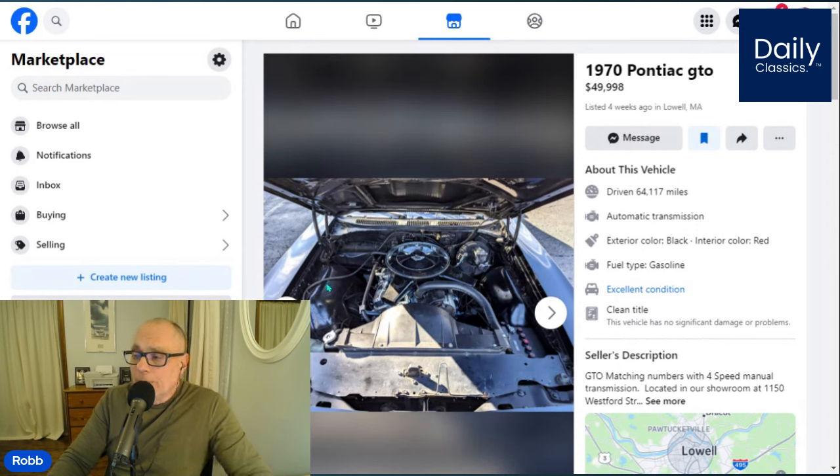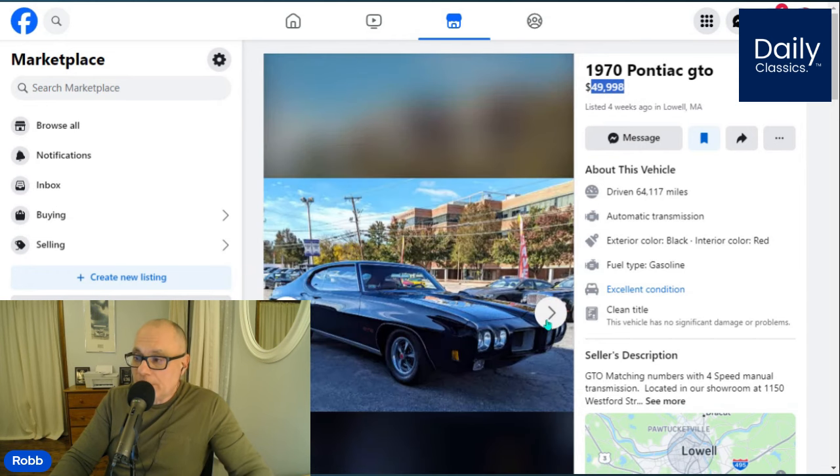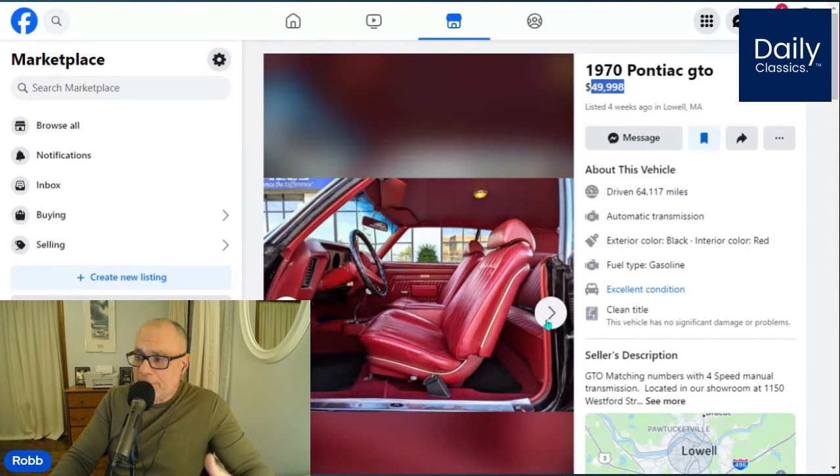The car looks nice, but we don't know if this was a frame-on restoration or a rotisserie-type restoration where the actual frame is removed from the body. In this price range, it should be near perfect. Looking at the car from what I can see on the digital walkaround, the car looks really nice — it sits real well. It has this beautiful red interior, and I'm thinking the colors are original for the car.